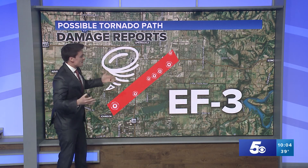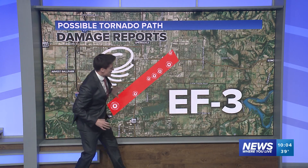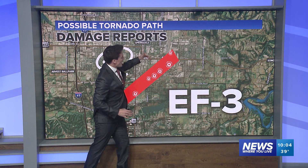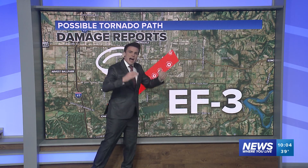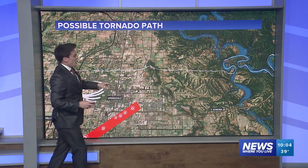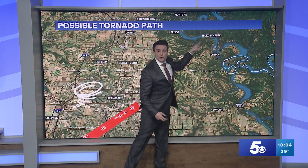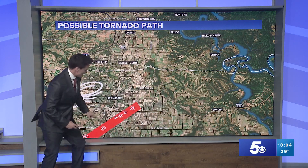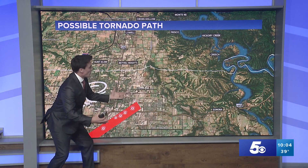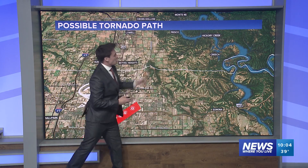Finally the National Weather Service said this is actually an EF3 tornado. It's been a while since we've had an EF3, especially hitting a major populated area. But the damage sort of stops after the airport. The National Weather Service is also talking about reports of debris all the way towards the southern edge of Beaver Lake near Hickory Creek — some of that debris was lifted several thousand feet up into the air and carried several miles.